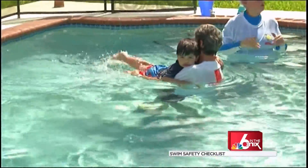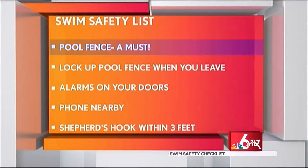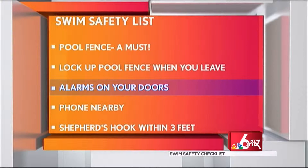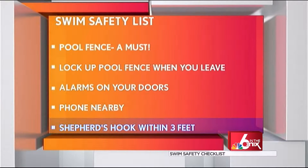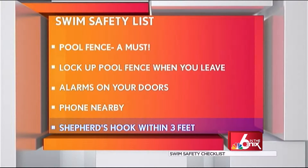But there's a long swim safety list to check off. A pool fence is a must — lock it up every time you leave the pool. Alarms on your doors. Have a phone nearby in case of an emergency. Have a shepherd's hook three feet from the pool. That's what you use if someone falls in. The last thing you want to do is go in after them, because you can become the next victim.